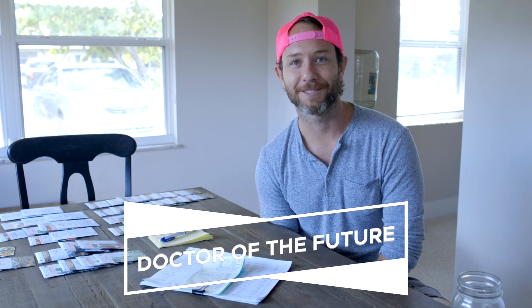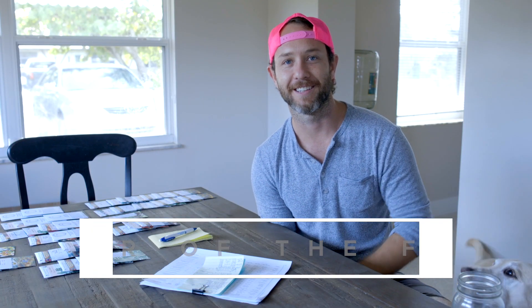Hey guys, welcome back to Doctor of the Future. This is Dr. Collins and Parker, and on this episode we're going to be talking about planning your garden — not so glamorous, but very important if you want to be successful, so stay tuned.